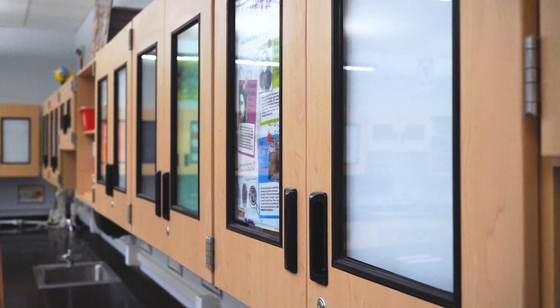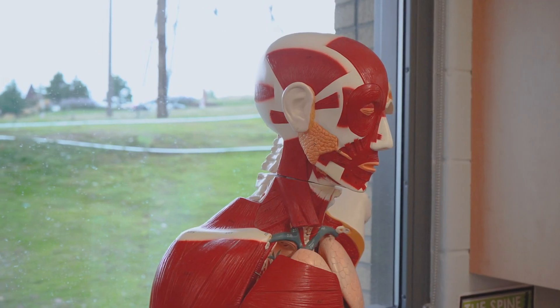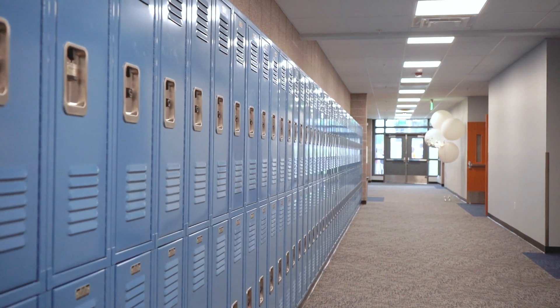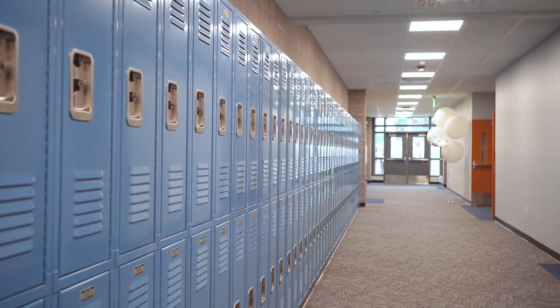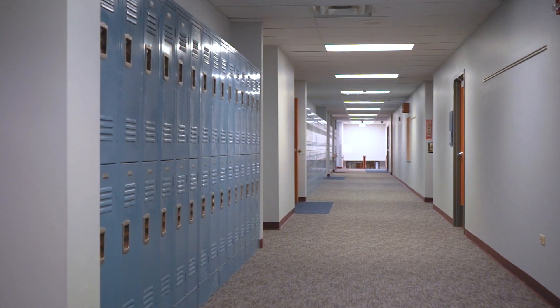This wing will not only benefit eighth grade students. Now all grade levels at Bell will have their own wings. This addition also includes brand new lockers for seventh and eighth graders, which will help keep the hallways clear so that students can get to class quickly and on time.